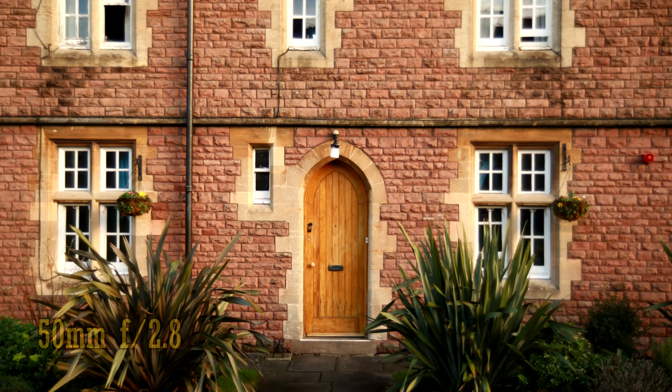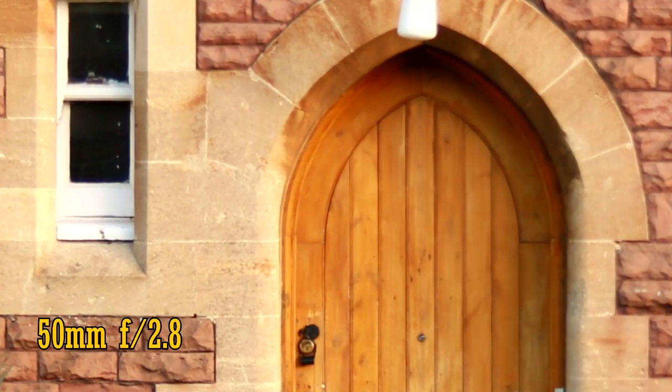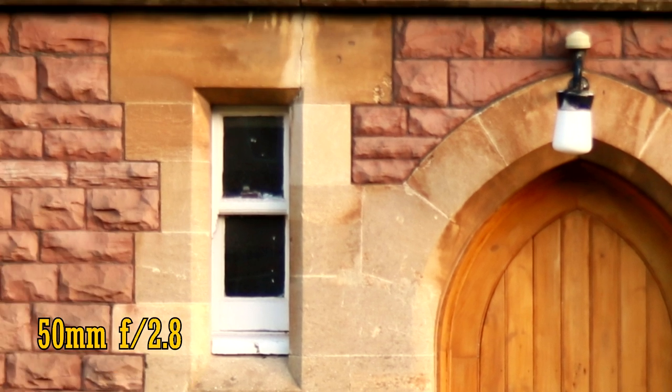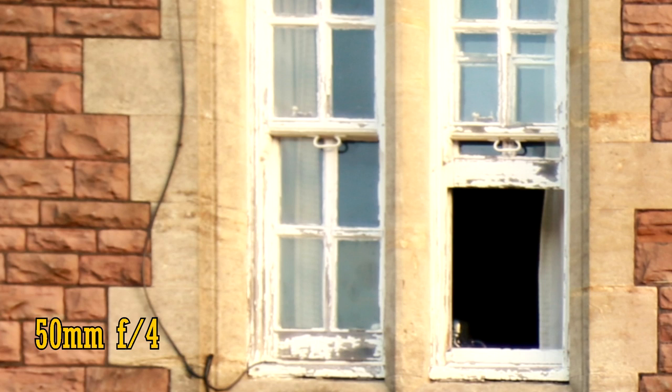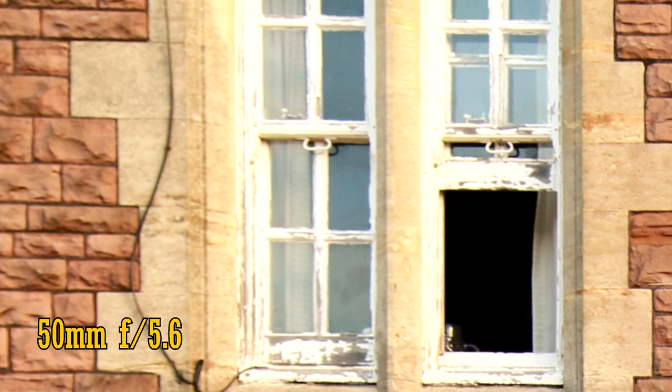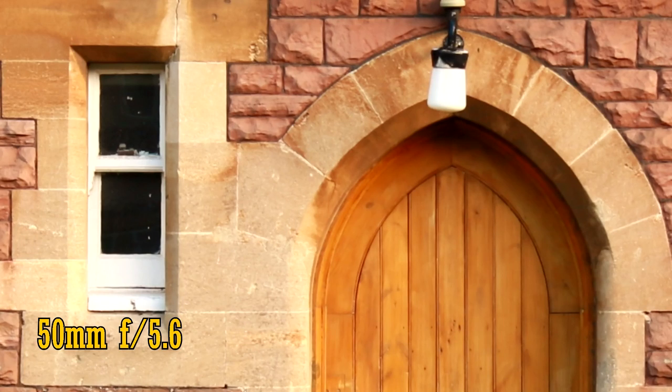Let's zoom in a bit and look at the quality at 50mm. At f2.8 — ouch — that looks about as soft as a swimming pool full of cushions and marshmallows. Contrast levels are also pretty bad, and there's a little purple fringing. The corners of the image seem to be even worse. At least there isn't any chromatic aberration. Stop the lens down to f4 for a slight improvement, but even at f5.6 the corners are weak. However, the lens is pretty sharp in the middle of the frame. Again, not a great performance.